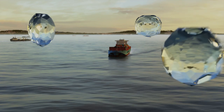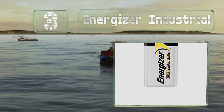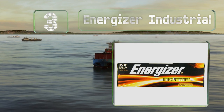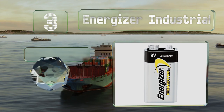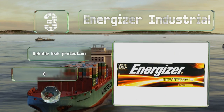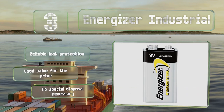Nearing the top of our list at number 3, these Energizer Industrial will work all the way up to 130 degrees Fahrenheit, so you can put them in a hot attic, and they can be counted on for 7 years in storage. They offer reliable leak protection and good value for the price, plus no special disposal is necessary.